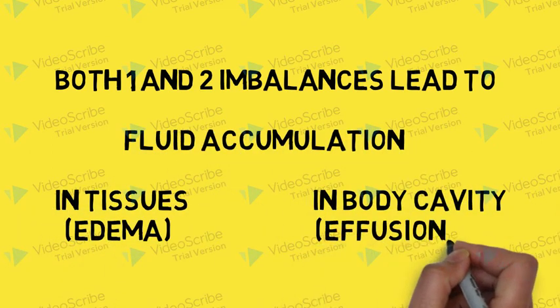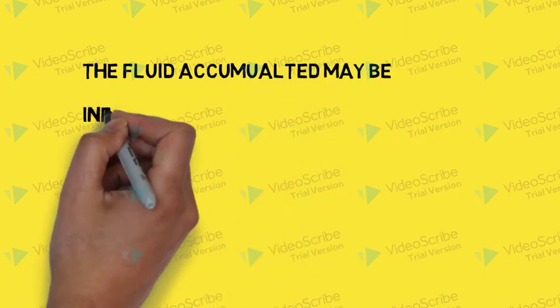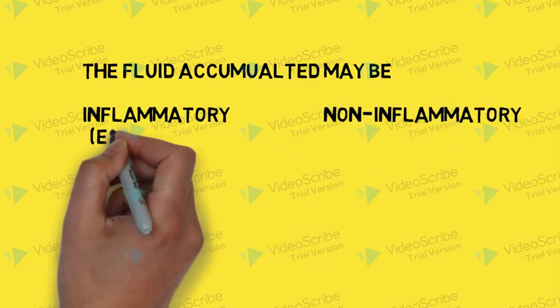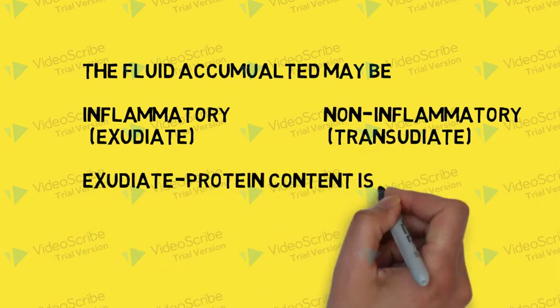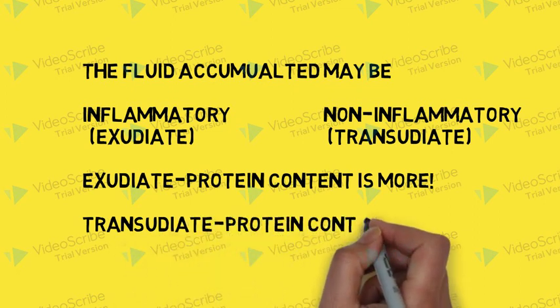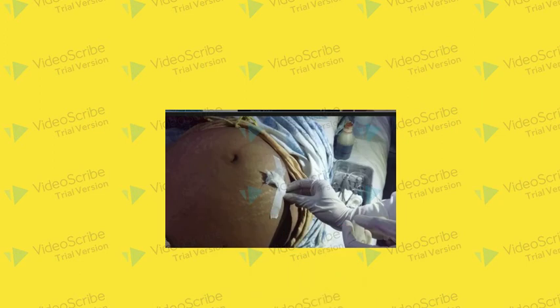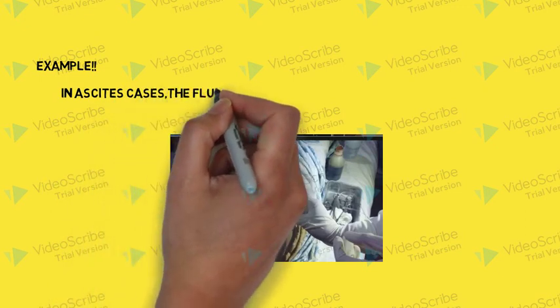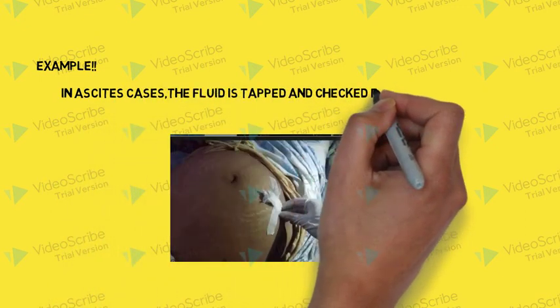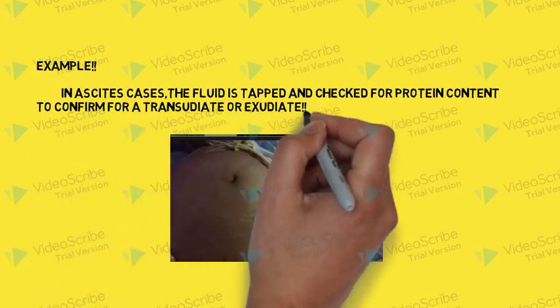The accumulated fluid may be inflammatory or non-inflammatory. If it is inflammatory, it is called an exudate; if it is non-inflammatory, it is called a transudate. Exudate has more protein content, whereas transudate has less protein content. This is a very important concept used in cases of ascites, where the fluid is tapped and checked for protein content to confirm whether it is a transudate or exudate, and this may confirm whether the fluid is inflamed or not.